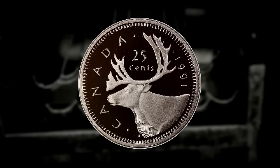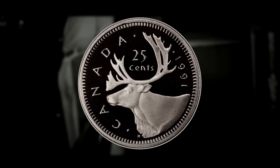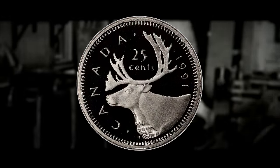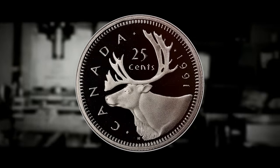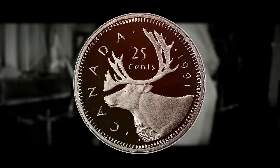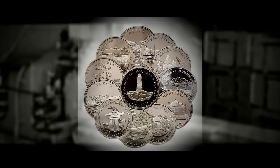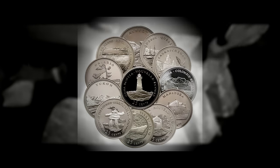In 1991, the Canadian mint produced a significantly lower number of quarters compared to other years. Economic conditions can influence a mint's decision to reduce coin production — in times of economic uncertainty or budget constraints, mints may reduce production of certain denominations to save on costs. Foreseeing the production of the 1992 provincial series, they may have actually reduced the size of the production run for 1991 quarters. Additionally, if there was a surplus of quarters from previous years in circulation and reduced demand for new quarters, the mint may have decided to produce fewer coins to avoid an oversupply.